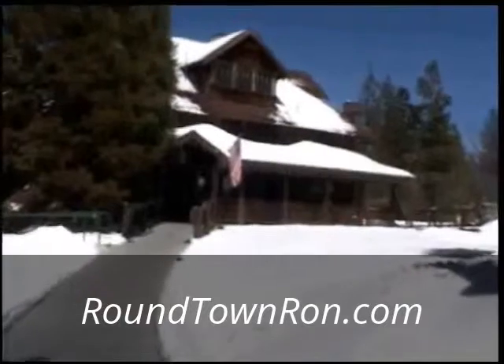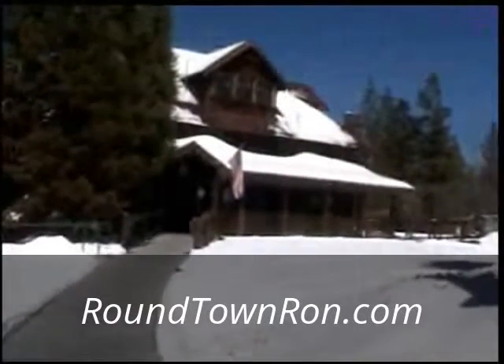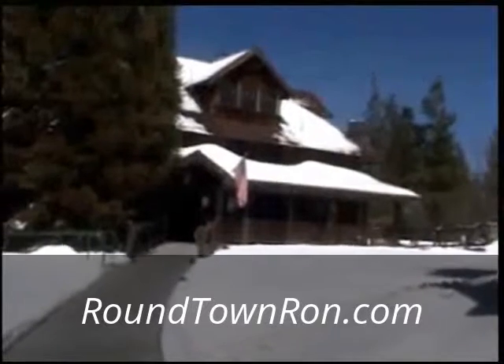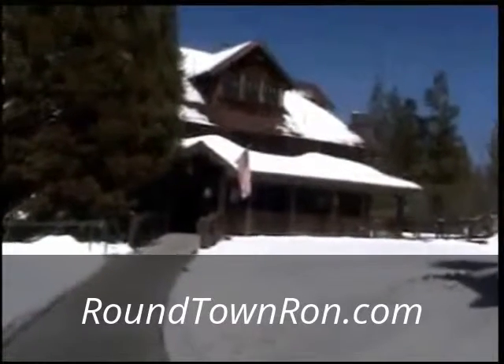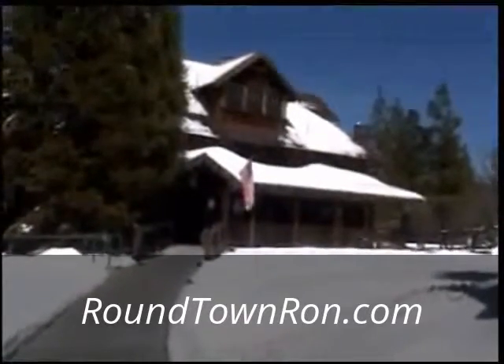Well, folks, this is a treat. I'm at the historic Knickerbocker Mansion, and they're getting ready to have a benefit dinner for a very important cause. Let's go in and look around.